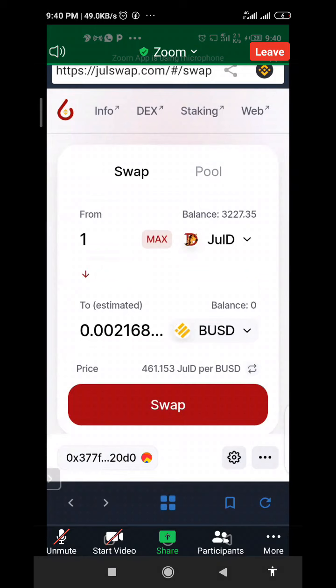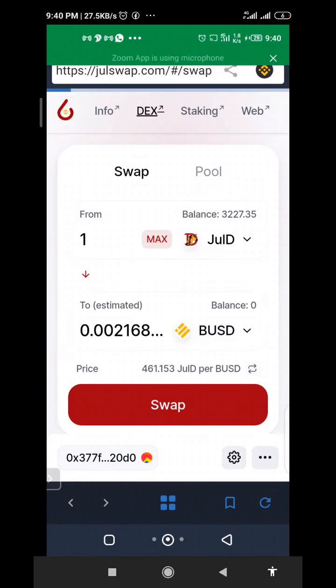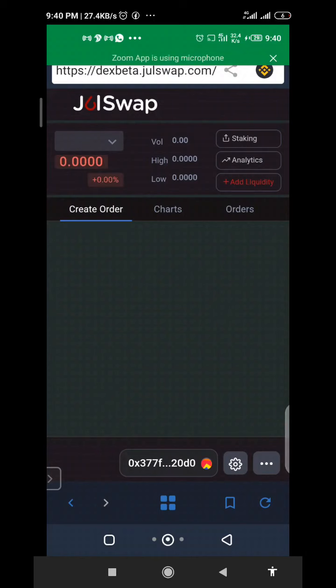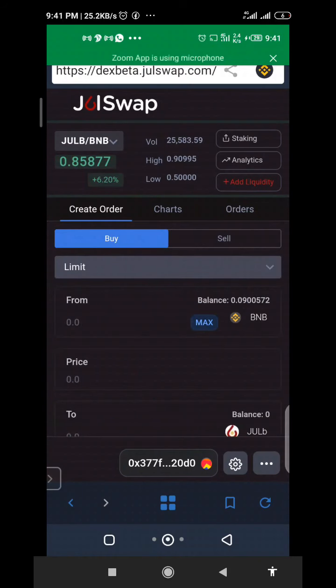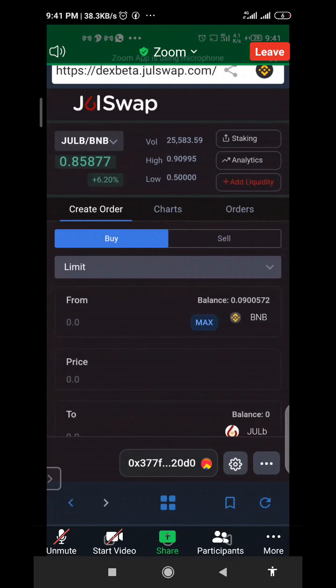One good thing about JulesSwap is it has its own DEX — decentralized exchange — which is right here. Just like it was explained, it has an order book and it will allow you to place buy or sell orders. It has both limit and market orders. You can place a limit order — maybe you want to buy when the price drops or sell when the price rises — even when you are not around, the smart contract will execute it for you.